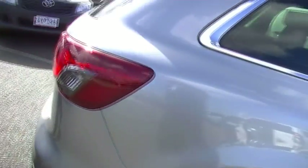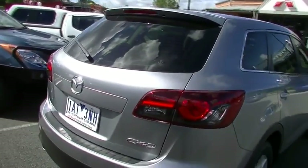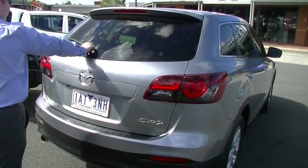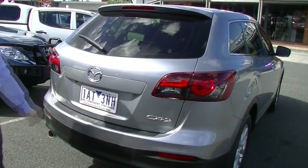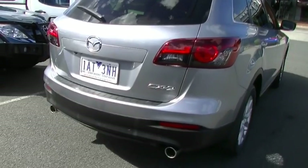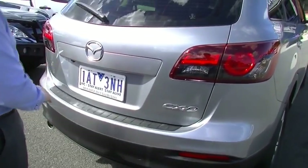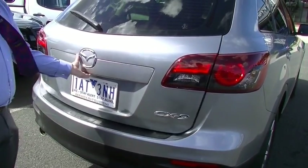Coming to the rear of the CX-9 now - a little bit to talk about here. Obviously, high-mount stop light. We do have the tinted rear window. We've got the rear wiper for the mornings, reversing camera, and dual exhaust tips as well. First thing I always do is look at the rear bar to see how people load things in and out - and no scuffs or anything across there. Presents really well.